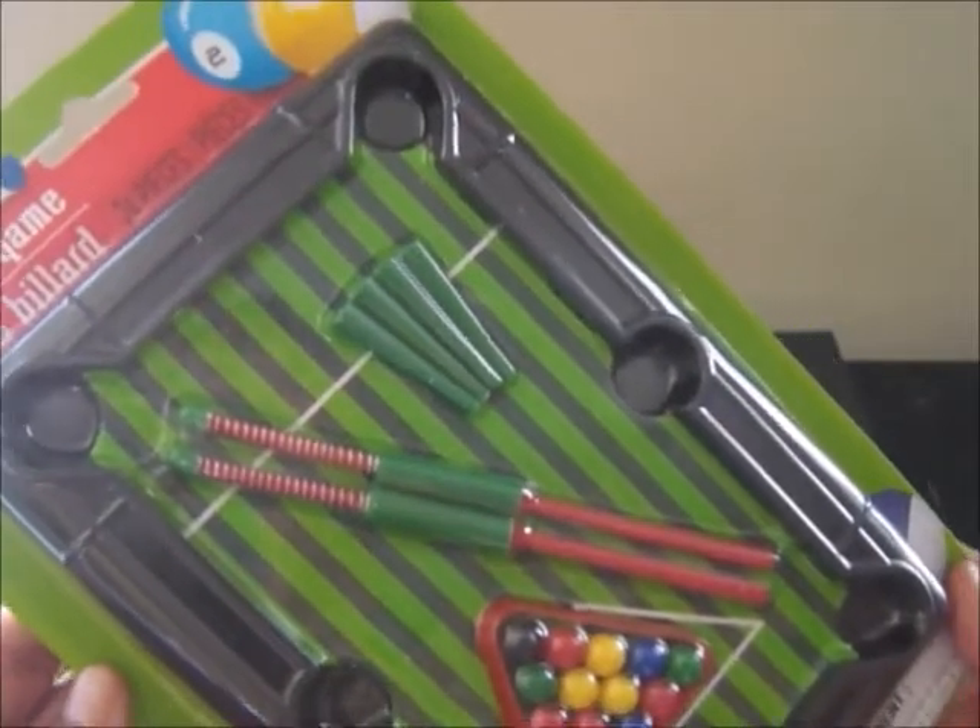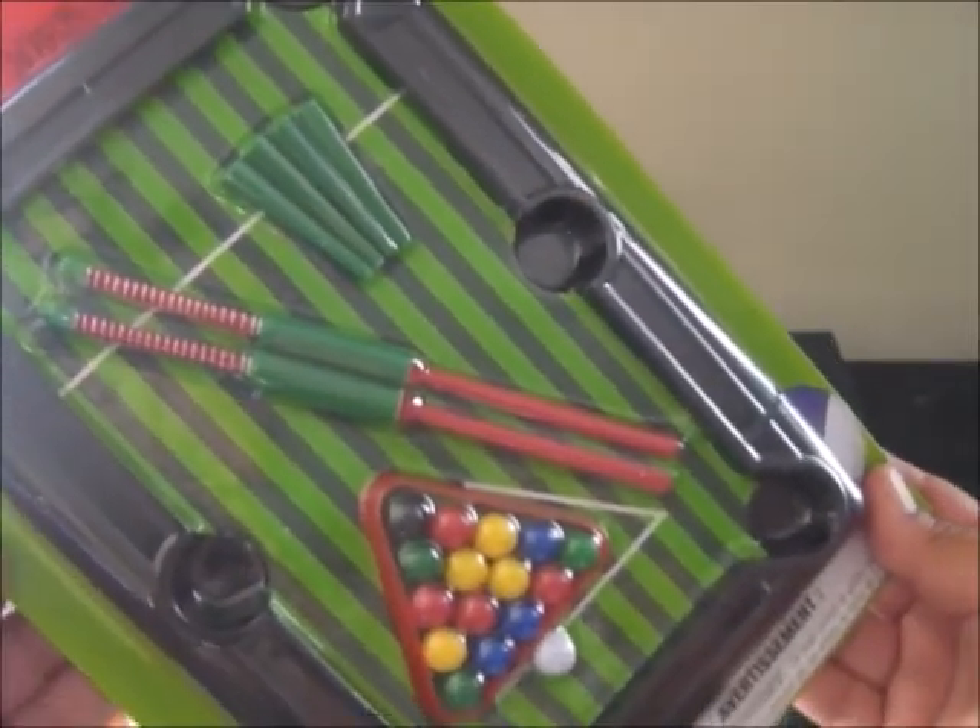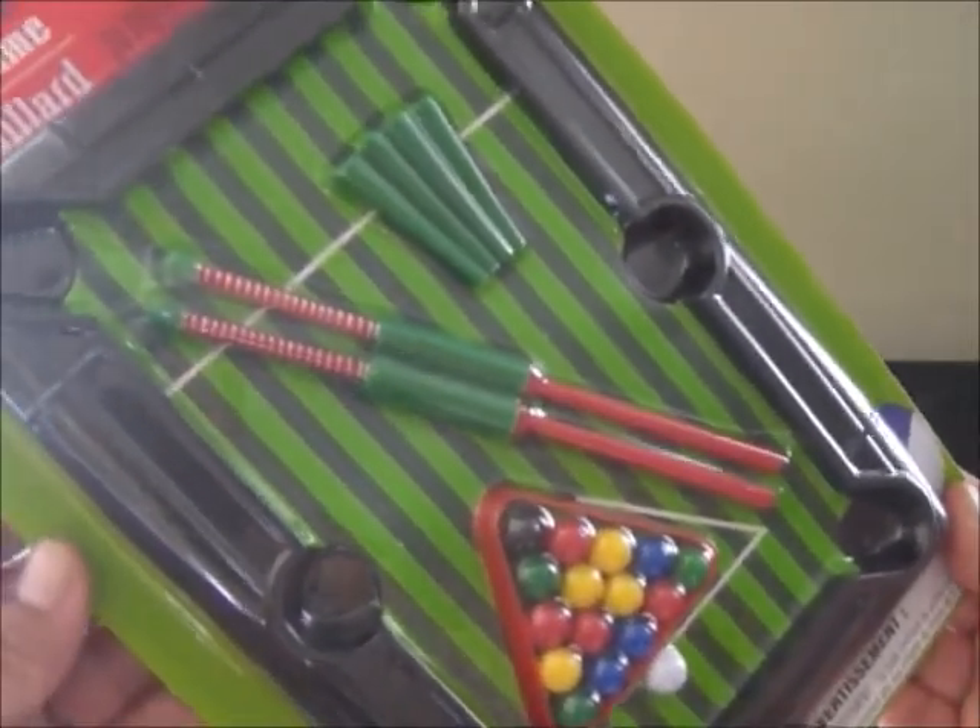And the last thing in this giveaway for a boy is this pool table game. I just think this is so cool.